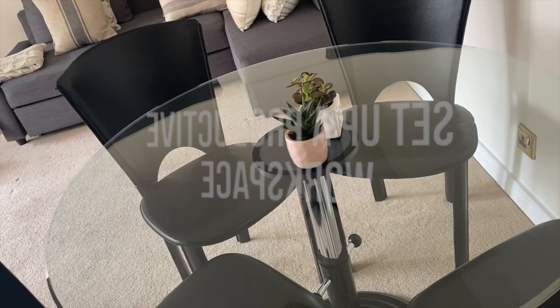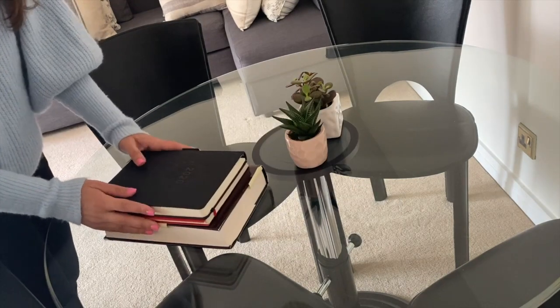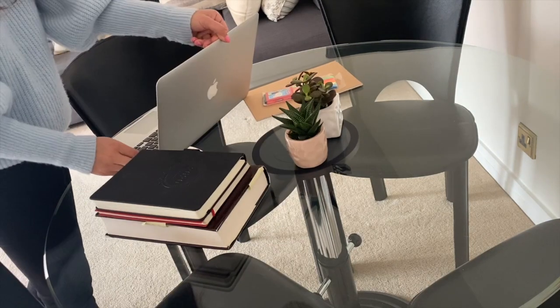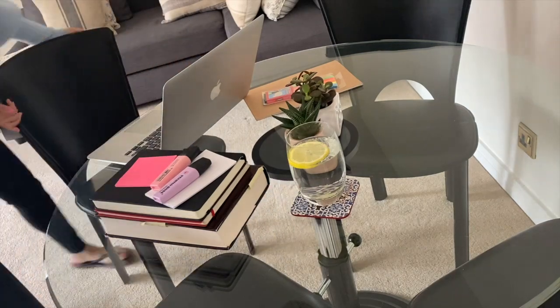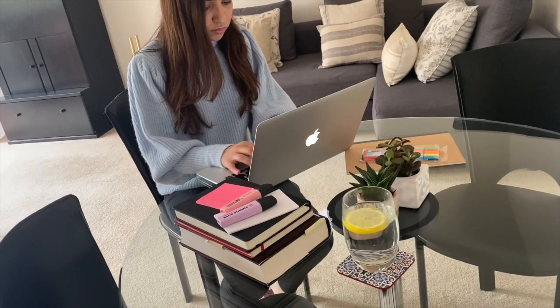Instead of working from your bedroom, create one corner of your house which would be your productive workspace. Fill this space up and organize yourself with all the things that you would need through the day in order to keep your motivation high. I always try to make sure that my desk is not too cluttered, that I always have water in front of me, and that my chair is comfortable.